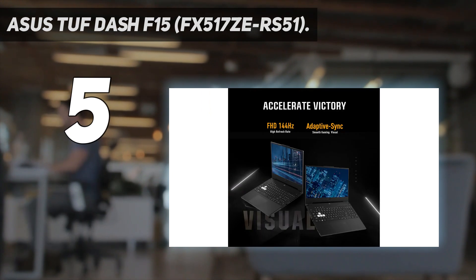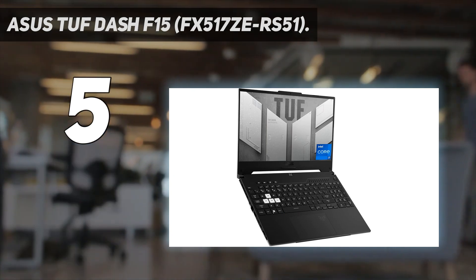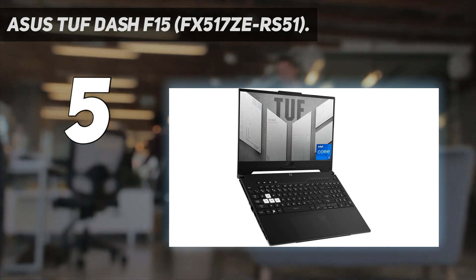The laptop does get hot and loud, though. The overall build quality is excellent, and it isn't overly bulky or heavy, so it's relatively portable.